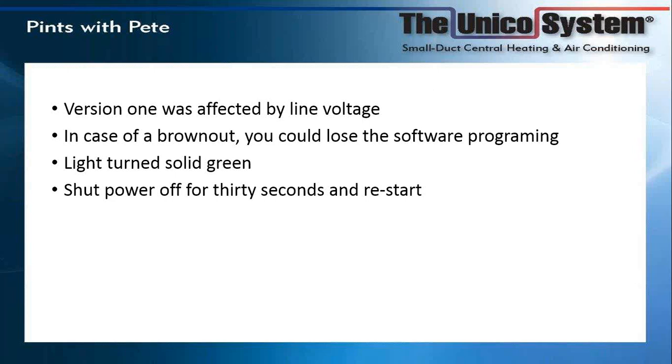The newer units — version two and what we have today with the EC motors — are very robust. They can withstand very large brownouts.